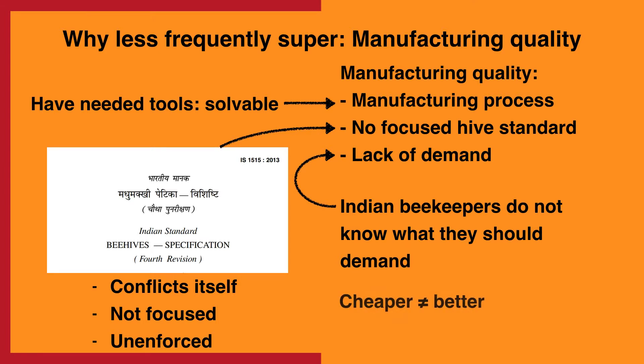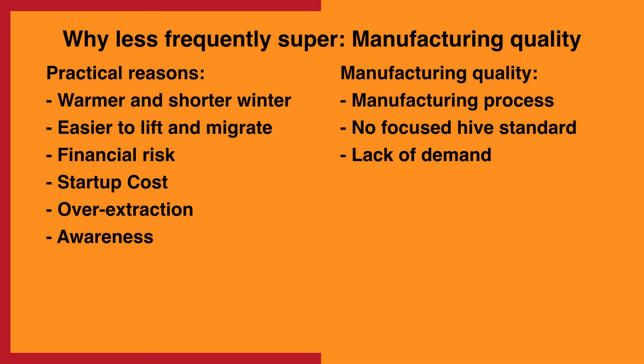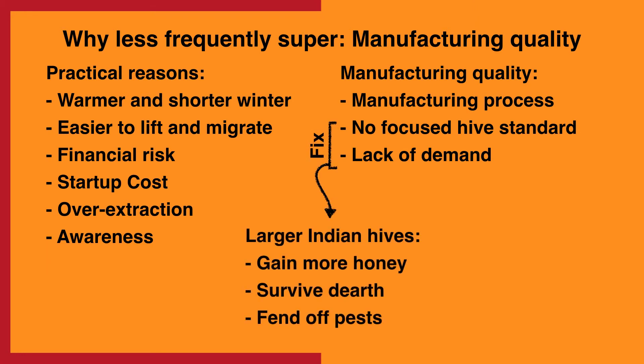Beekeepers may also demand the cheapest hives, thinking they are saving money. There is higher inflation, and it might at least appear economical to buy hives that cost less up front. In conclusion, there are a number of reasons why Indian hives are kept shorter. I suspect, however, that as the manufacturing process for making a hive well doesn't really cost more on the supply side, the key to getting Indian hives supered is making a focused, clear standard and making sure Indian beekeepers know to demand only the hives that meet the standard.